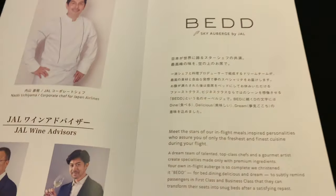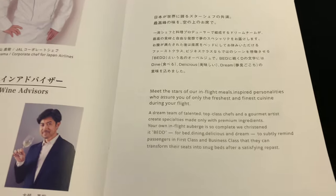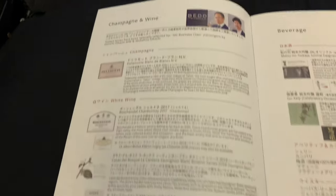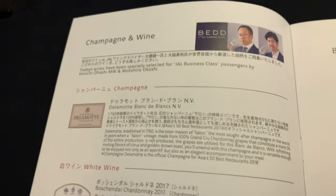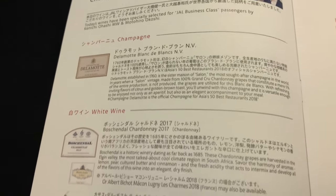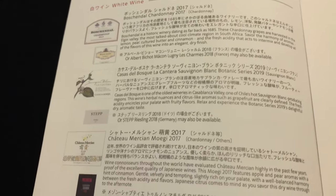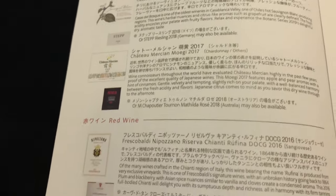As always, you can pause the video if you need more time to read. In business class, Japan Airlines serves Delamotte Blanc de Blanc Champagne. I'll be sure to try some of that later. They have a fine selection of wines and sakis, but no dessert wine, unfortunately.